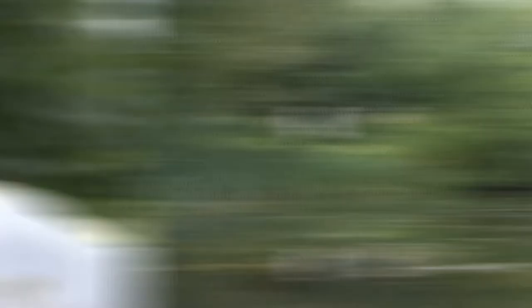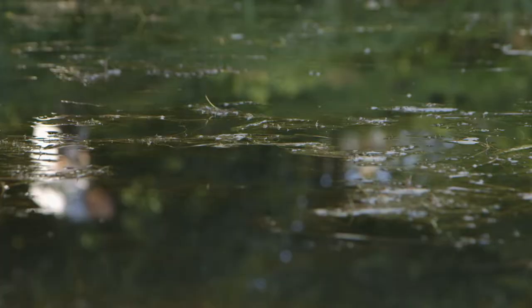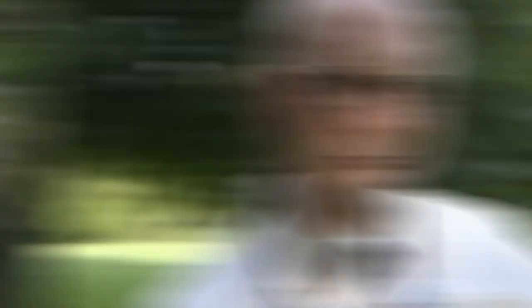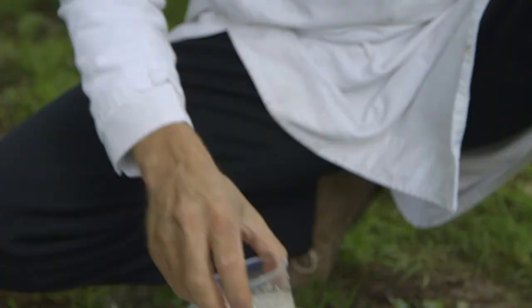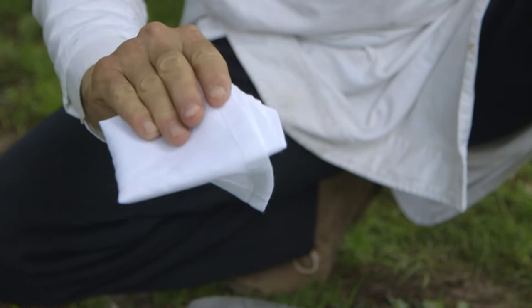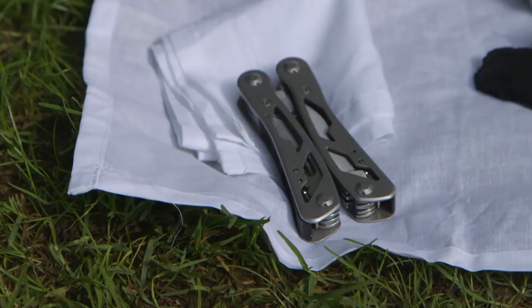Our intrepid tester is in the wilderness and fancies a thirst-quenching drink. Unfortunately, his only source of water is a lake, and the water is not looking too tasty. What is he to do? Make his own DIY water filtration system, that's what. The materials he'll need: an empty water bottle, some medical gauze, some sand, charcoal, one big rock, a handkerchief, a multi-tool and, of course, some dirty water ready to be treated.